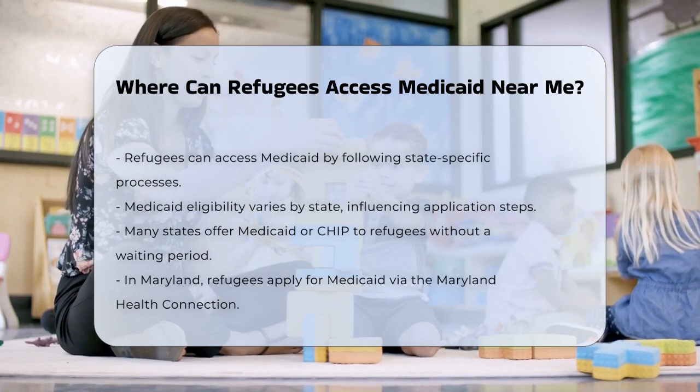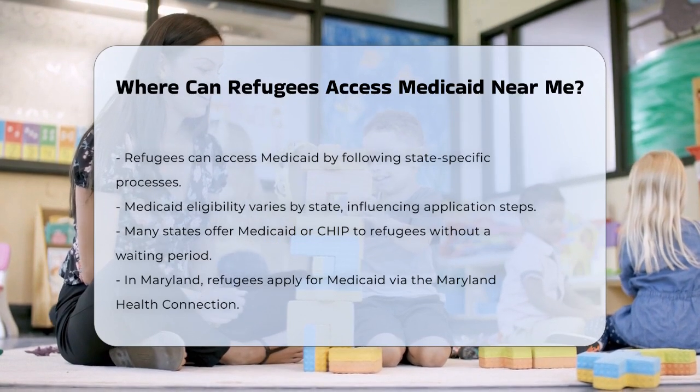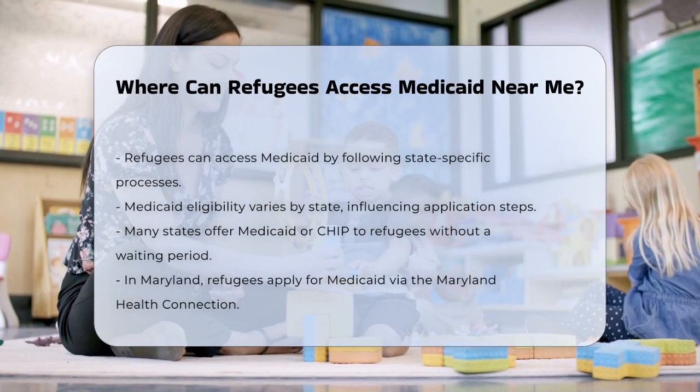In many states, refugees are eligible for Medicaid or the Children's Health Insurance Program, CHIP, without a waiting period, as long as they meet the eligibility requirements.